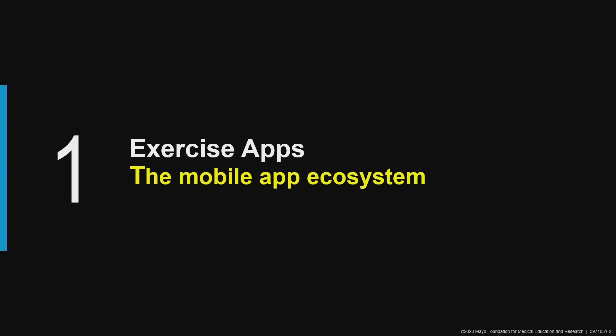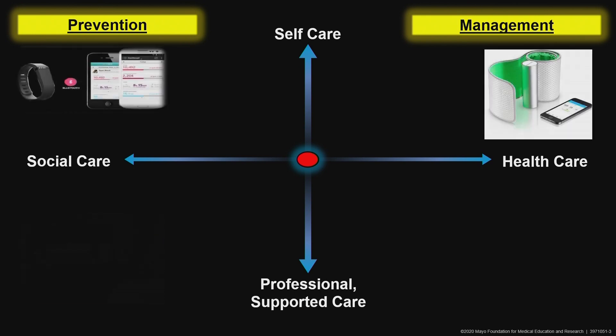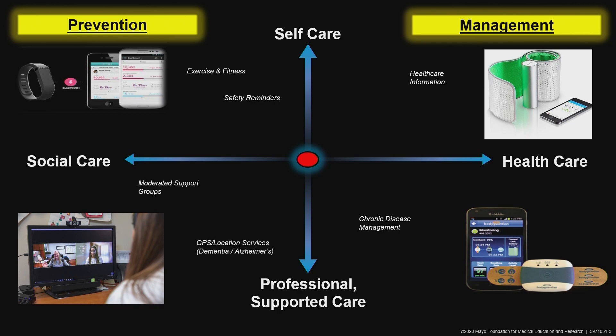Before I get into the details of that, I wanted to first start off by describing a broad spectrum of the mobile app ecosystem. From a healthcare perspective, we often think of utilization of smartphone apps or apps that go on our tablets from the perspective of preventing an illness or disease from occurring, or managing that illness or disease. These two broad categories can then be subdivided into apps that provide healthcare-specific information, professional or supported care, social interaction, or apps for independent personal use. Within each of these categories, we have very specific apps that can help us accomplish those goals, and oftentimes these apps may cross over into multiple categories.